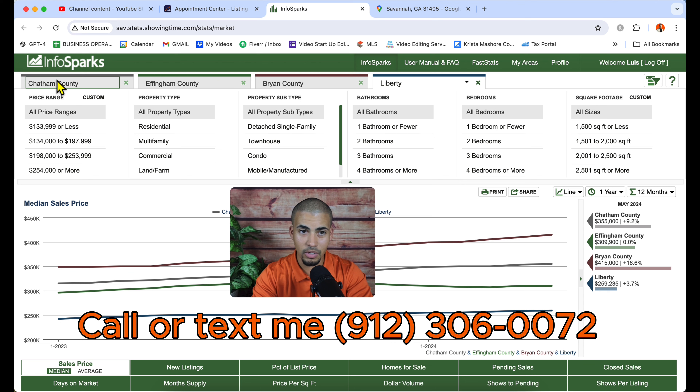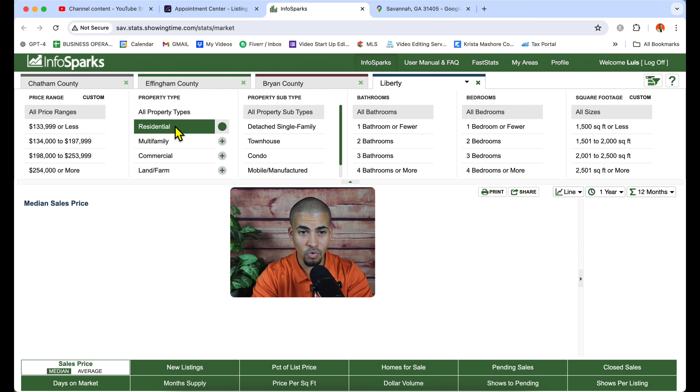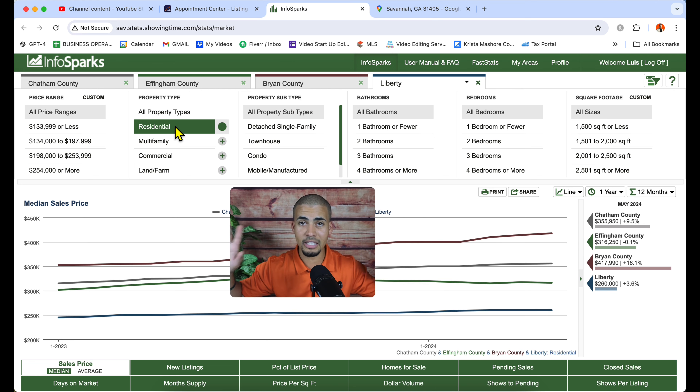Here we have Chatham County, Effingham County, Bryan County, and Liberty County. I'm going to mark residential only, so we're not including rentals and we're not including land.